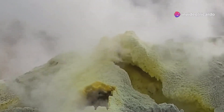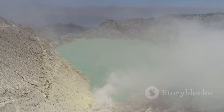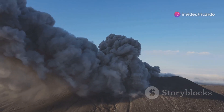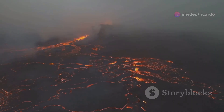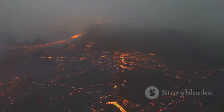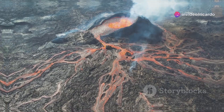Volcanoes release gases like sulfur dioxide from the magma below. HVO uses instruments to measure the amount of sulfur dioxide being released from Kīlauea. Increased gas emissions can be a sign that magma is rising to the surface — this is often a precursor to an eruption. Recent measurements have shown an increase in sulfur dioxide emissions from Kīlauea's summit caldera, and HVO scientists use this information to assess the likelihood of an eruption.